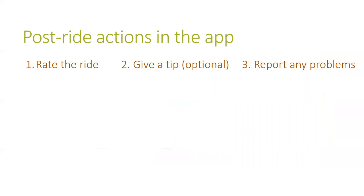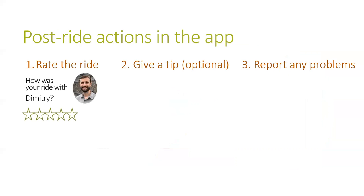After the ride, there are three actions you can do using the app. Most rideshare apps will ask you to rate your ride and driver using stars or a similar system. Your rating and any comments should be based on how safe and comfortable you felt during the ride.